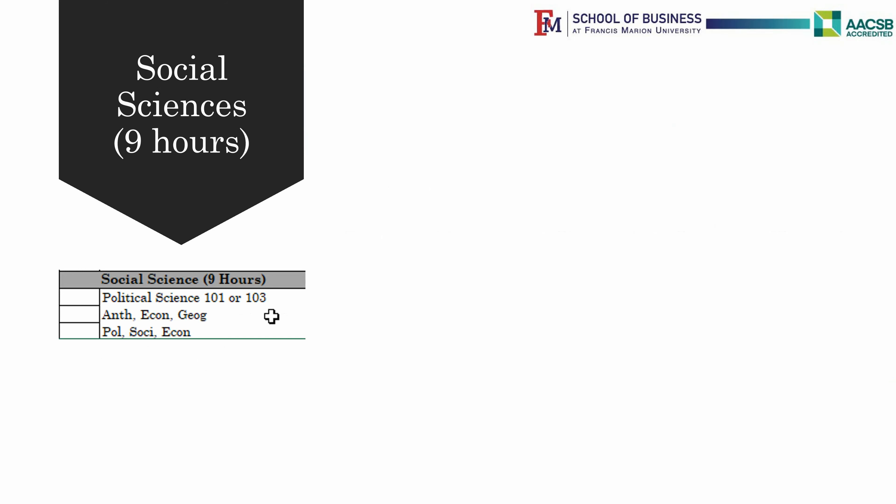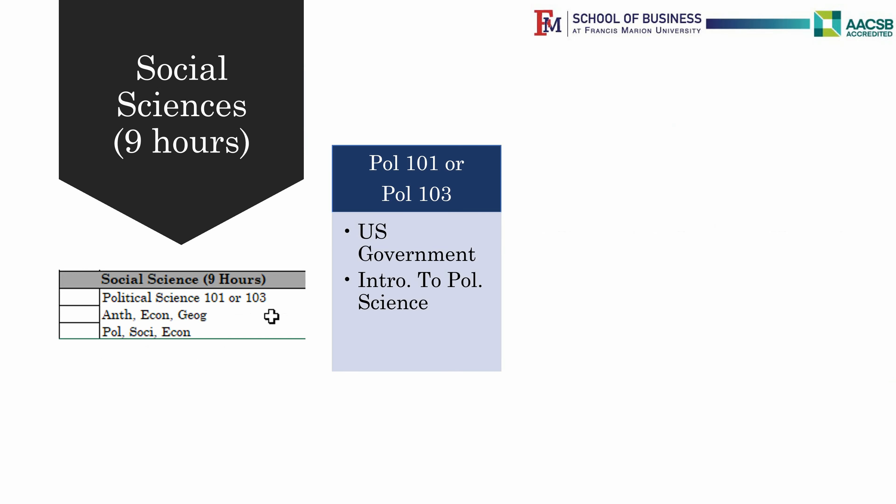Social Sciences require three courses with three credit hours each. One must be Political Science 101 or 103, which is US Government or Introduction to Political Science. Computer Science majors can take Economics, Geography, Anthropology, Sociology, or another Political Science for the other two Social Sciences classes.